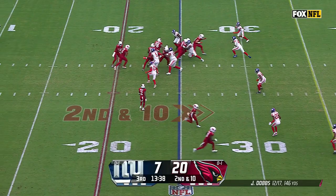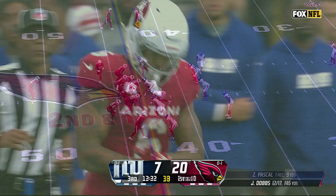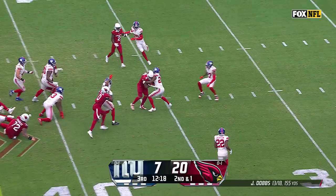Pinnock coming in on that blitz, and they gave it to Conner — a great decision by Dobbs. McKinney finally chases him down, out across the 45-yard line. Seventh different receiver, Paschal, to get a catch, and now Conner keeps it going.